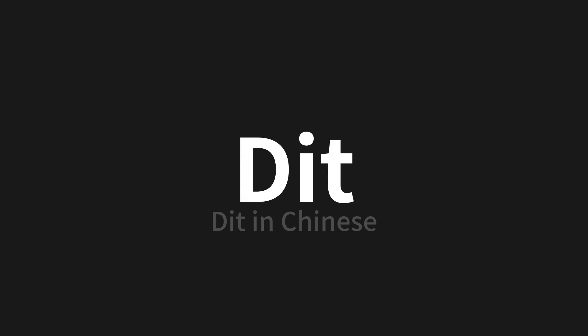Let's say it all together: Dit, dit, dit. One more time: Dit, dit, dit.